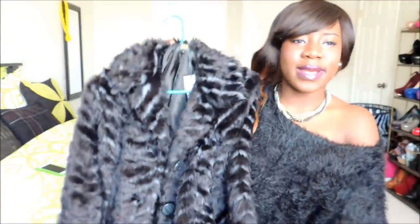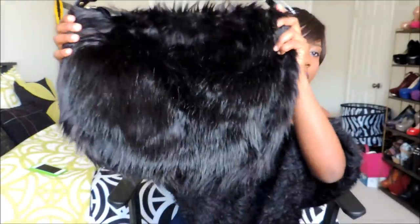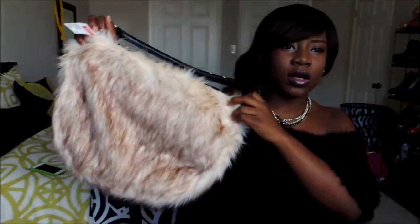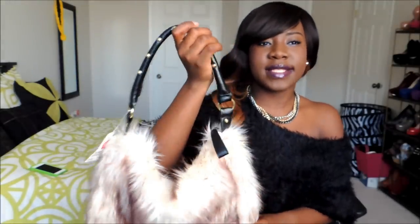From H&M I got this full fur bag — it has gold detailing on the handle. I also got it in a cream faux fur color, and that one also has gold detail on the handle.